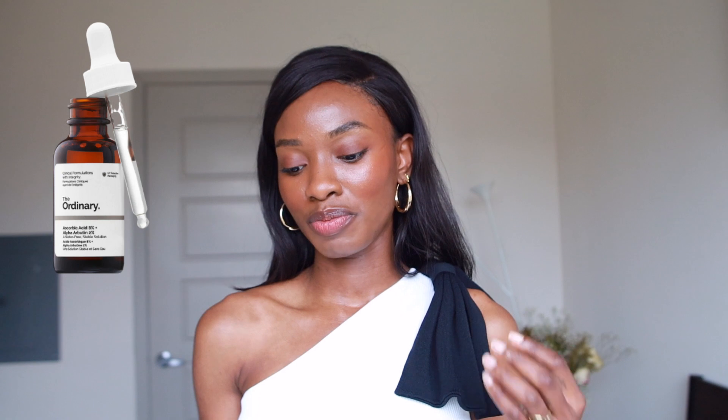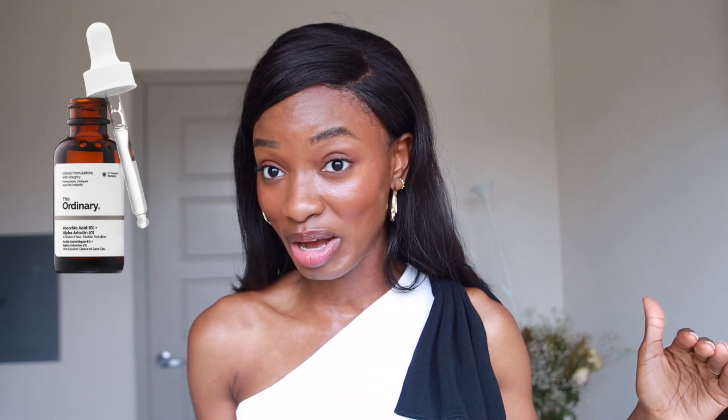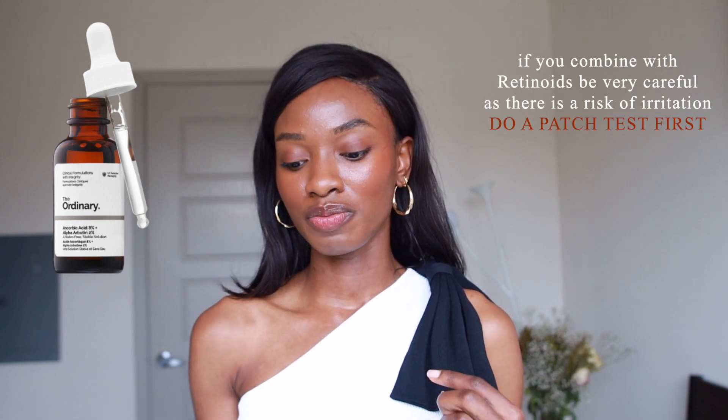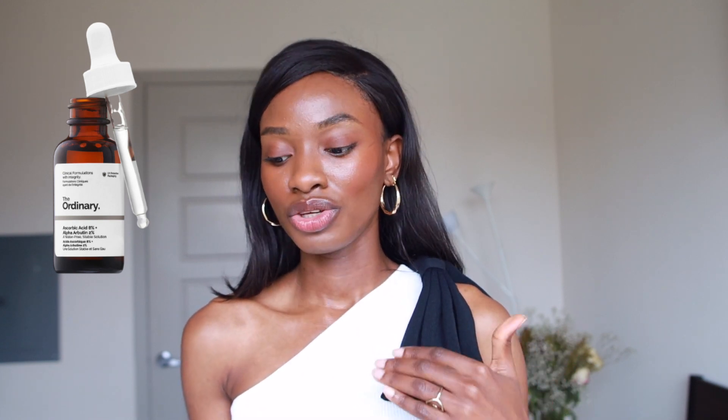Moving on to the last category: vitamin C. The only vitamin C I'm going to recommend from The Ordinary is the Ascorbic Acid 8% plus Alpha-Arbutin 2%. Ascorbic acid at 8% is a great percentage that will not be triggering to the skin — I know they have the 100% L-ascorbic acid powder, but absolutely not. This 8% will help with skin brightening. I wouldn't really use vitamin C specifically for acne scarring; I'd use it with my retinol together. Alpha-arbutin actually helps the ascorbic acid work even better and increases its potency levels, so you'll see really good results with this one.